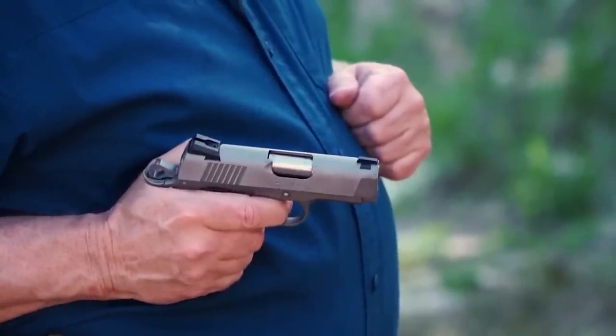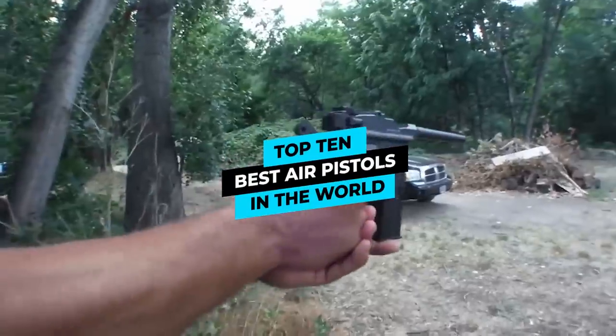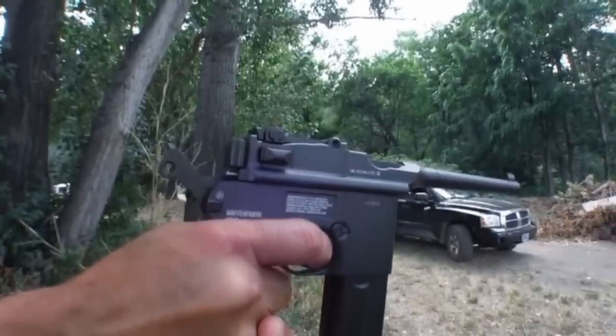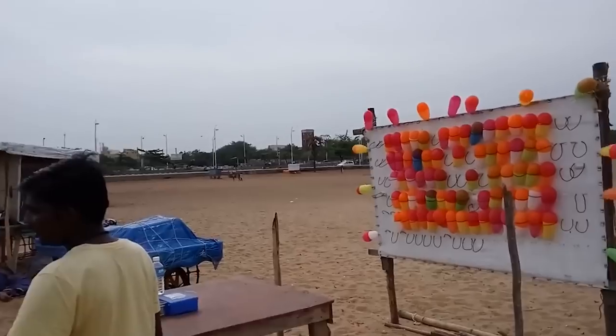Top 10 Air Pistols. Welcome to our channel once again. Today we are going to look at the top 10 best air pistols in the world. Air pistols have become very common, and a lot of them are used in amusement parks for popping balloons.